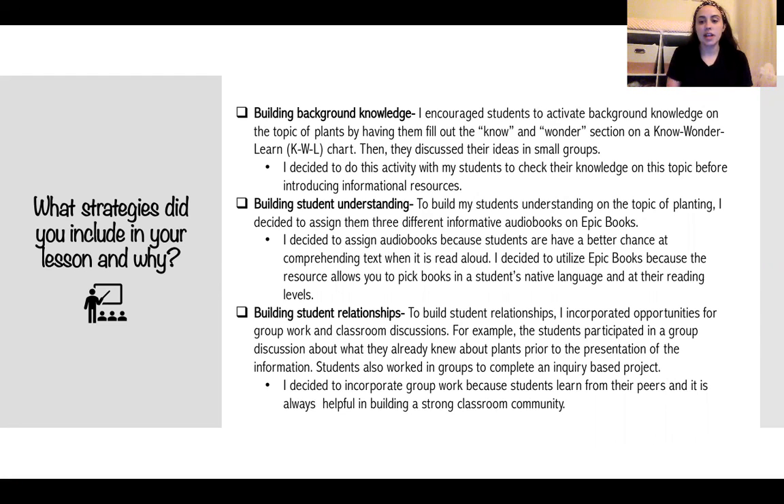To build student understanding, I assigned them three different informative audio books on the website getepic.com. I decided to assign audio books because students have a better chance at comprehending text when it is read aloud. I utilized Epic Books because the resource allows you to pick books in a student's native language and books that adhere to their reading levels. I'm currently using this in a summer school first grade classroom and it's going very well, so if you're not familiar with Epic Books I definitely suggest checking it out.